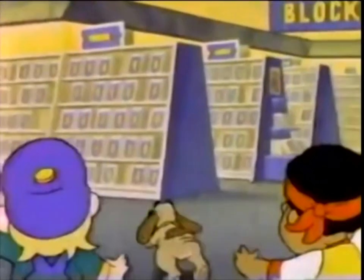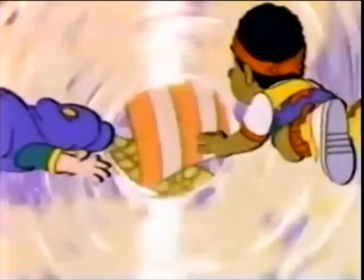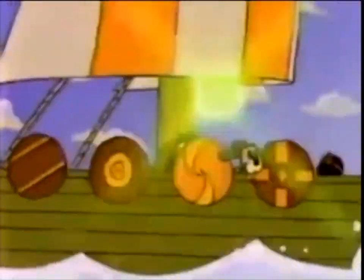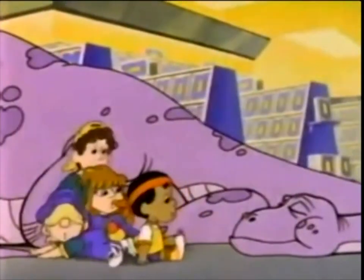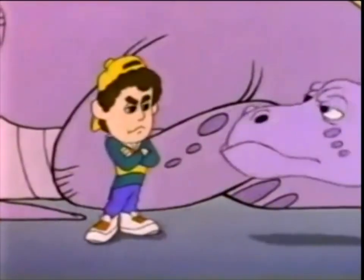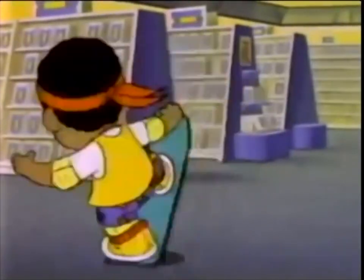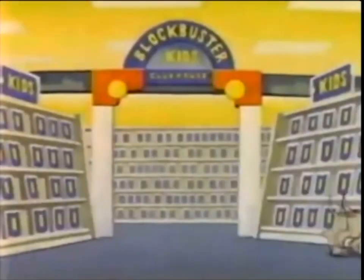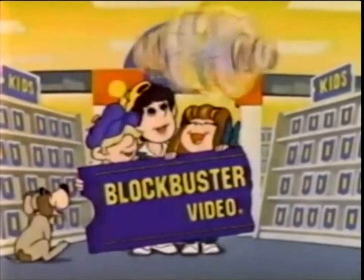Every weekday on Nick Jr. What a difference — Blockbuster Video. We're the Blockbuster Kids and we're always up for fun. We're going to action, adventure — we're always on the run. So come along and join us, and soon you will see that Blockbuster Video was made for you and me. What a difference — Blockbuster Video. There's a world of adventure just waiting for you!